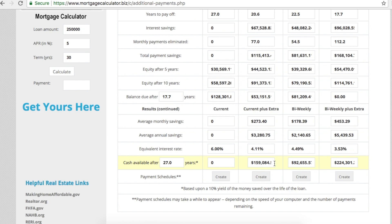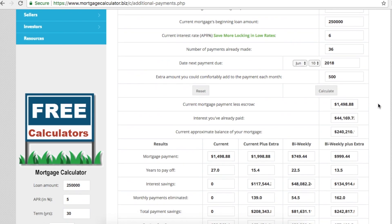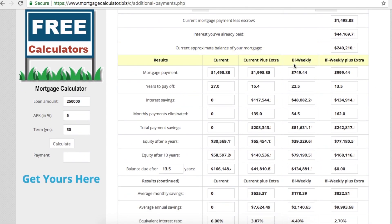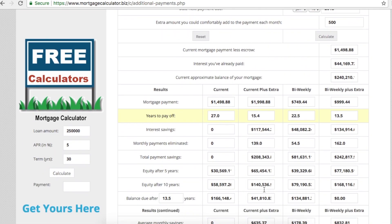Let's say you have an extra $500 a month — maybe you cut spending and got a raise. Applying the same scenario, it's almost like having a 15-year loan: you'd pay it off in 15.4 years, and the equivalent interest rate drops to just 3.07%. The savings are significantly larger, so it makes sense to pay off your home earlier if you can manage it.